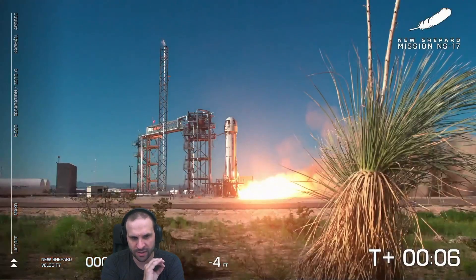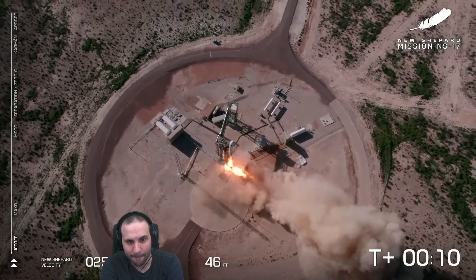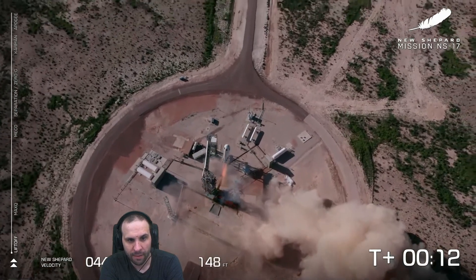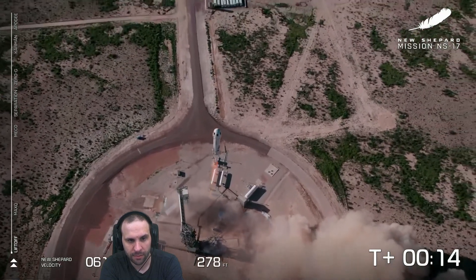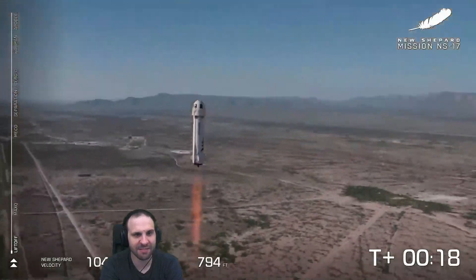Engine is good — let's go! Fly, baby, fly! And liftoff from West Texas. Mission control has confirmed New Shepard has cleared the tower, on her way to space from the West Texas desert.